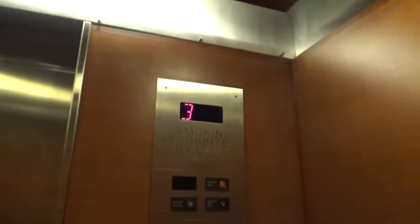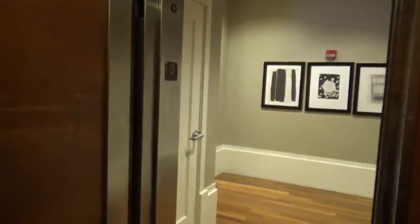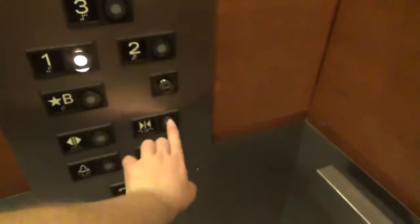You're at three. One. You can't be going down. It's a nice, nice elevator. Greatest floor, though.